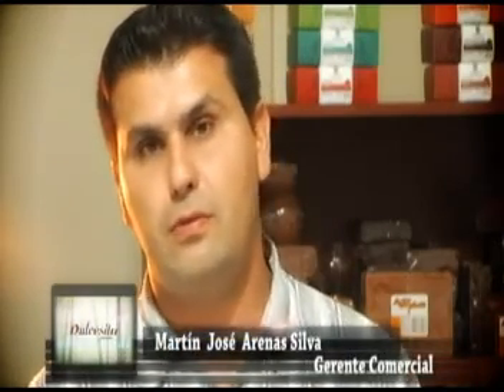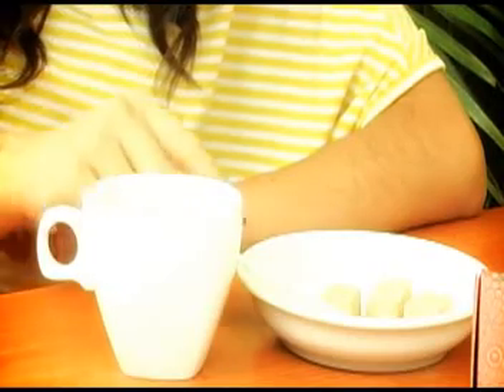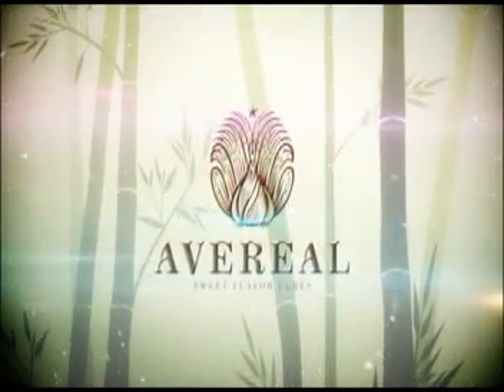El cliente de España también lleva sus productos a Inglaterra. Disfrutar de una de sus aromáticas hace de Averreal la posibilidad de estar más cerca de la naturaleza con un solo cubo de panela saborizada. Panela Dulcecita y cubo Averreal: el dulce sabor del campo colombiano.